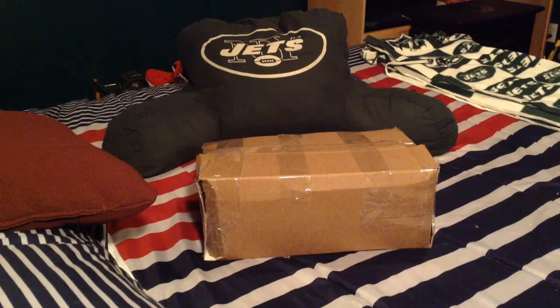Hey, what up YouTube? Coming at you with a Brandon pickup video. Today I got a little light pickup from one of my boys.